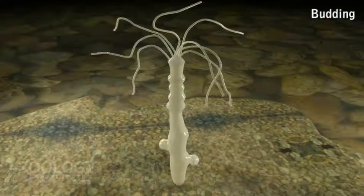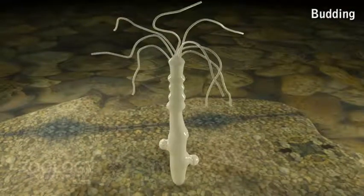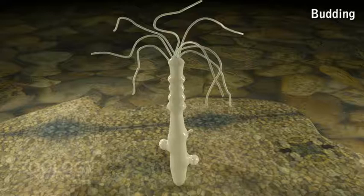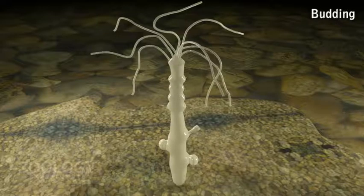Budding occurs during summer when the animal is well fed, healthy, and in a favorable environment. Asexual budding is the usual process of reproduction. Near the basal part of the body, a bulging appears with continuous cell division of epidermal interstitial cells.